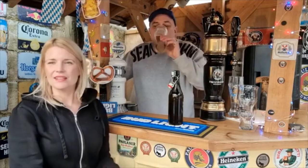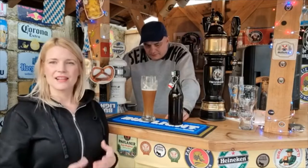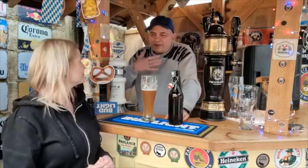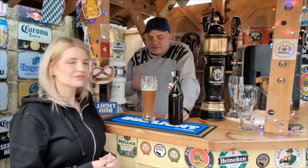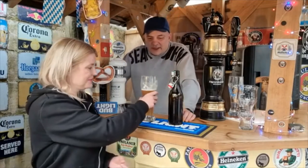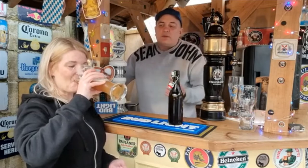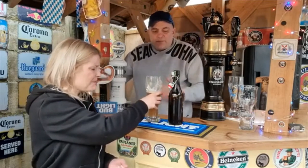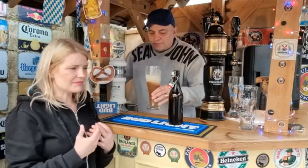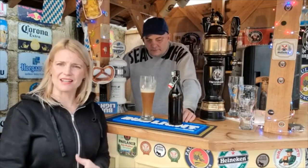This Weizen beer has everything you would expect. It has the fruits, it has the creaminess, it has that lovely bready taste — it's kind of banana bread like that three quarters of the way through. The aftertaste is one of those where it just leaves you wanting more. It's well balanced, and that is what you want with a Weizen beer. It is massively creamy, full bodied, and has everything you would want from this kind of beer.